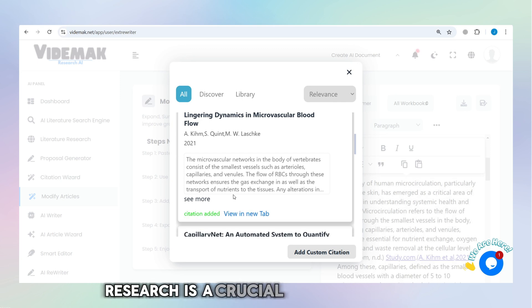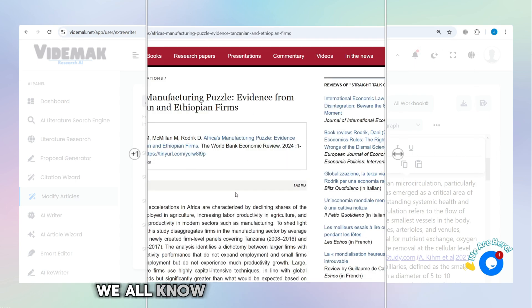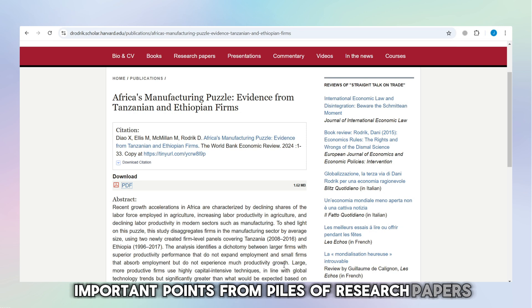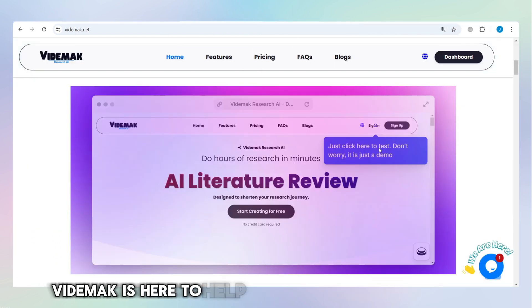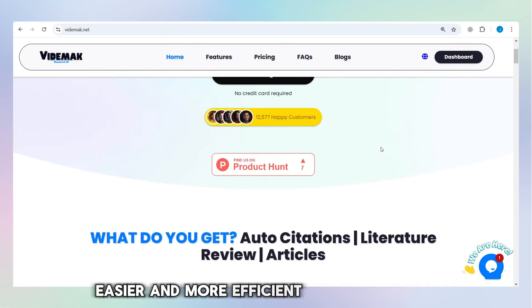Research is a crucial part of academics, but it's often the most stressful and time-consuming. We all know the pain of trying to gather important points from piles of research papers. Vitamac is here to help you make this process faster, easier, and more efficient than ever before.